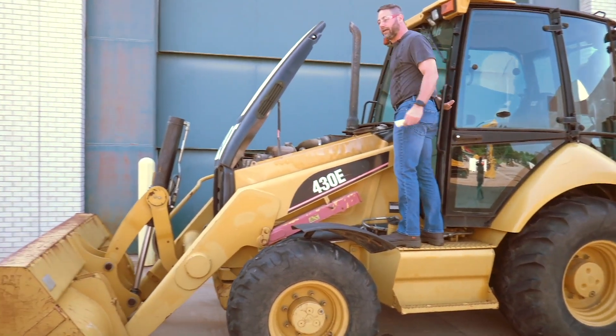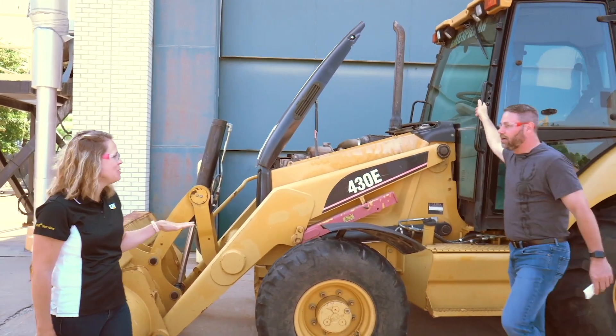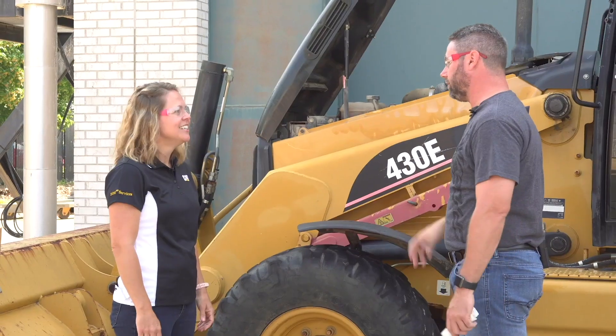Excuse me, hi, are you Jeremy? Yes I am. You must be Nikki. I am. I heard you were doing some maintenance on your equipment and you had some questions about fluid things. I sure do, thanks for stopping by. First off, why is sampling even important?